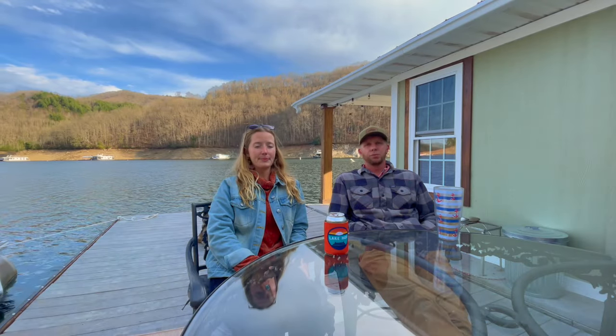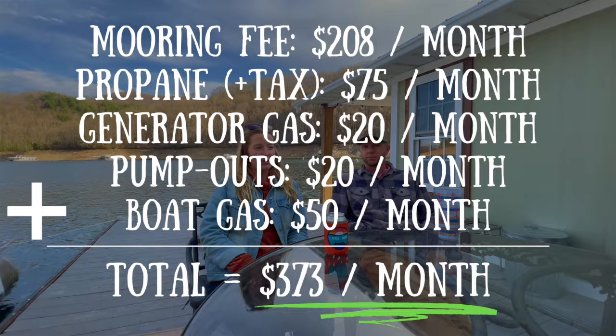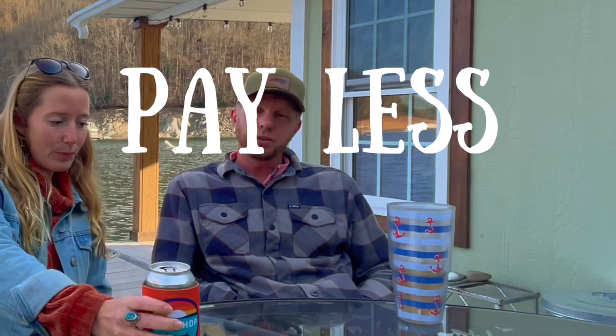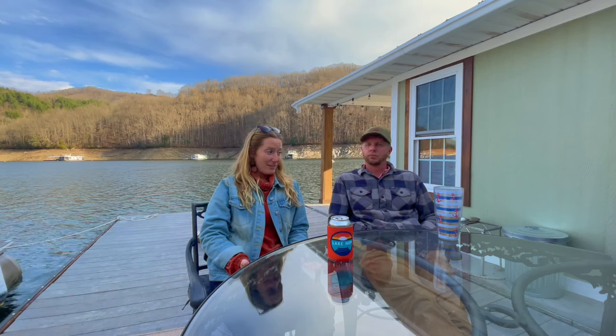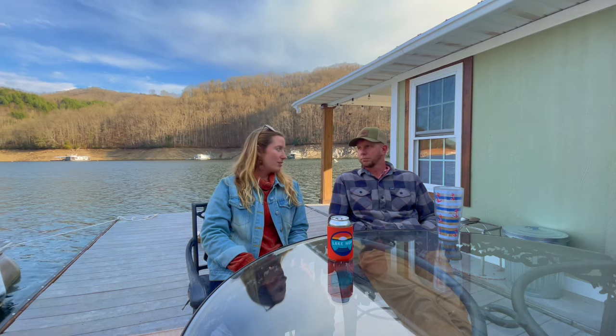So we've talked about all the money we spend a month, which is less than $300 to live out here. The grand total is $373 a month on average for all of our utilities. The value of life gained is worth probably $3,000 a month for the way that we get to live — we pay less, we live more. Both of us were paying over $1,000 in rent and utilities each before we moved out here, so that's a huge amount of savings.